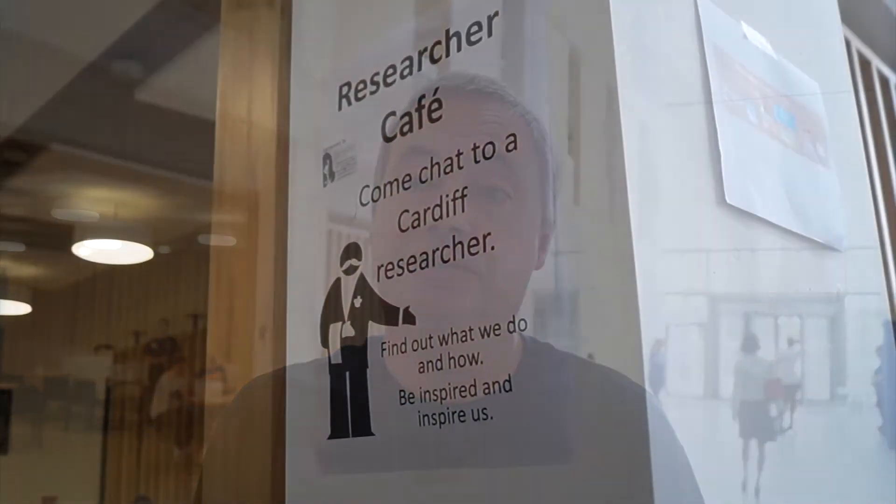People are very hungry for the knowledge about the types of therapy that we're trying to develop. And there's a big gap in understanding of the level of activity and the types of direction that science is going in generating new therapies. And it's filling that gap which is incredibly important.